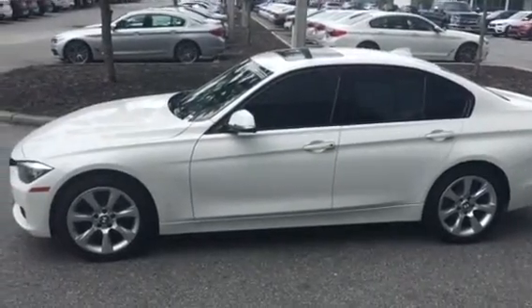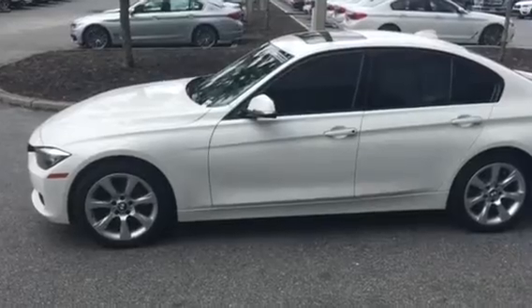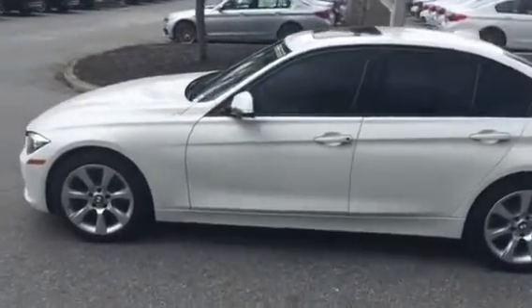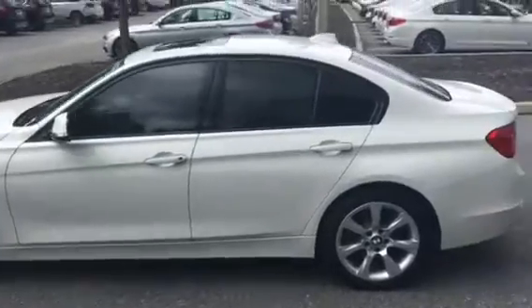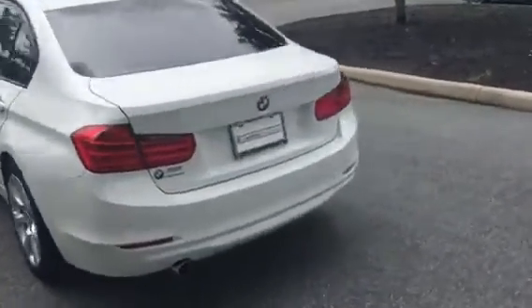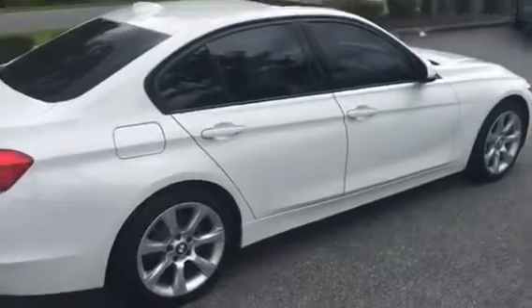Hey Mr. Lee, this is Alex from BMW of Gainesville and I wanted to make you a quick video on this 2015 BMW 320i. It's in white and it's in really good condition for a 2015. Here's the left side of the vehicle — I'll go ahead and give you a full 360 pan. It's going to be a two-liter four-cylinder engine, and the gas cap is on the right side.